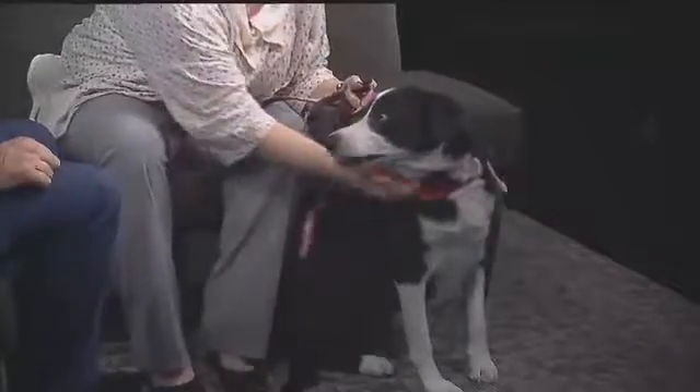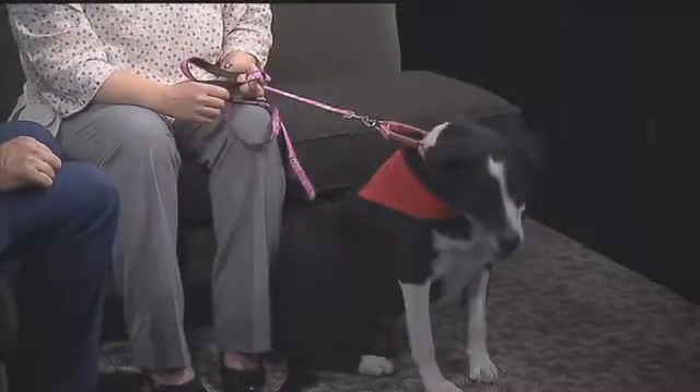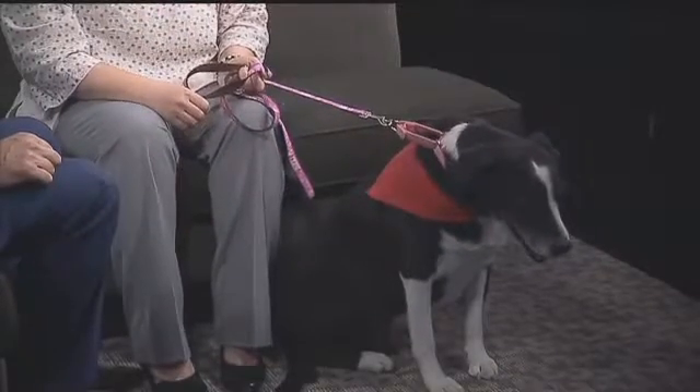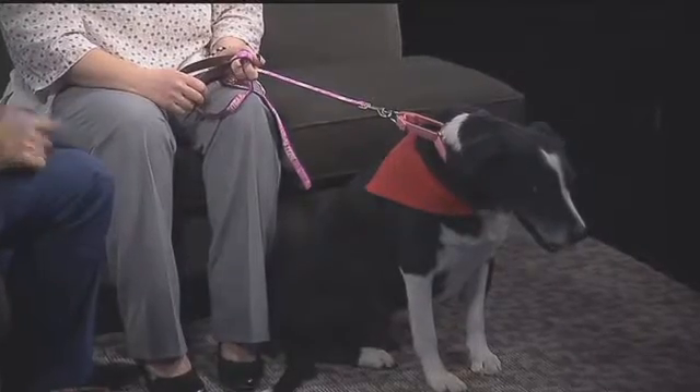Jessica Henry from the Allen County SPCA is here, and who is this girl? This is Carilla. Come here, sissy — can you get up here? Can you see her? I promise she's worth looking at. There really is a dog there. There she is.